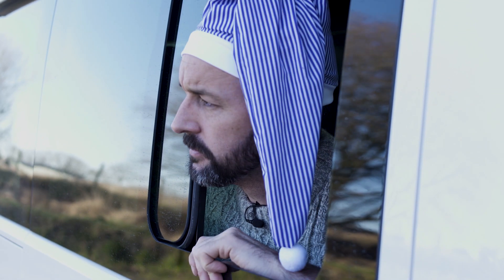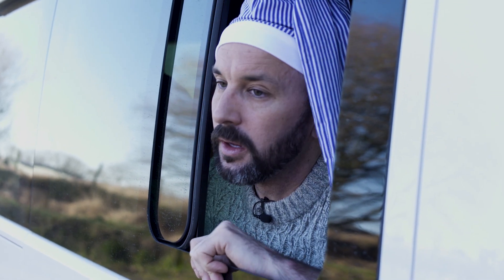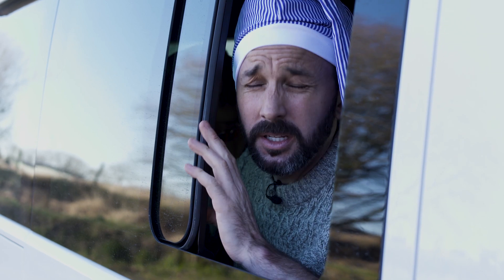What time is it? It's 10 o'clock. We've been here an hour. It's really comfy in here.